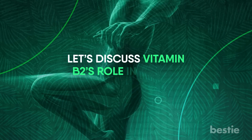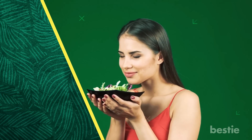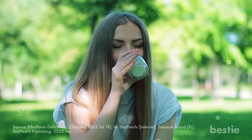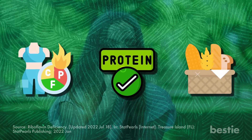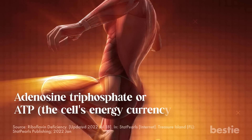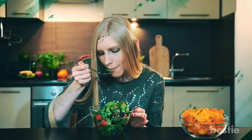First off, let's discuss vitamin B2's role in energy production. Your body is fueled by energy derived from food — whatever you eat, crispy chips or veggies, all of it gets converted into energy. Vitamin B2 is a water-soluble vitamin. Its role is to metabolize fats, proteins, and carbohydrates and break them down into glucose, which the body converts into ATP — adenosine triphosphate — the cell's energy currency. To boost your energy levels, you'll need to up your B2 intake.